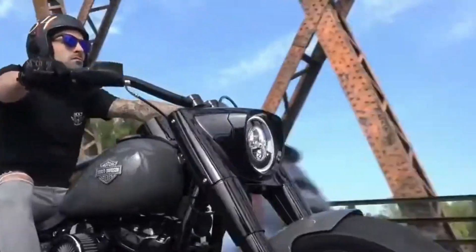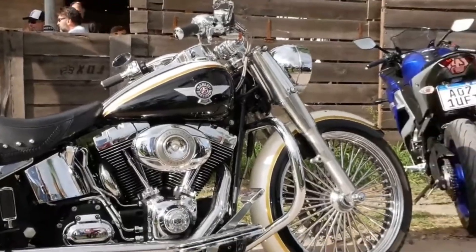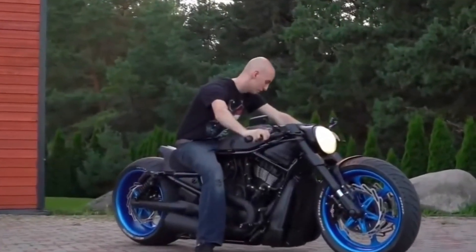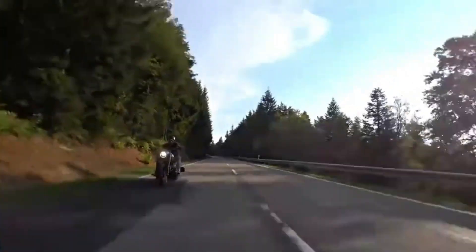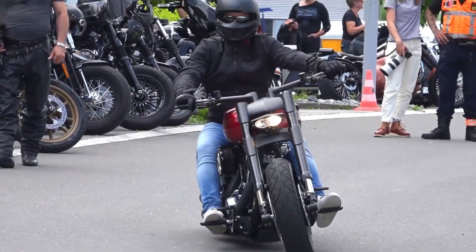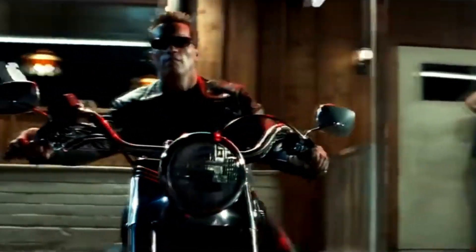Harley-Davidson motorcycles are renowned for their iconic style, powerful engines, and rich history. But did you know that some of them can cost as much as a supercar or even a house? For over a century, Harley-Davidson has been synonymous with American craftsmanship in bikes. Its motorcycles have been ridden by everyone from weekend riders to Hollywood stars to military personnel, and they continue to inspire awe and admiration worldwide.